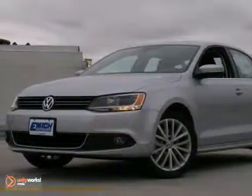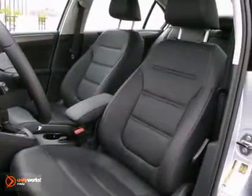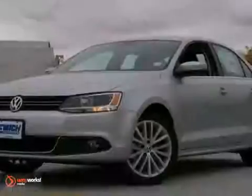You can't go wrong with this 2013 Volkswagen Jetta TDI. With a navigation system, heated seats, and electronic stability control, this diesel-powered Volkswagen is going to sell fast. It also has heated mirrors and a power moonroof, which make it even more appealing. Come on in and take it for a test drive today.